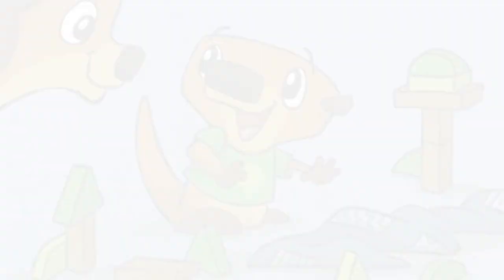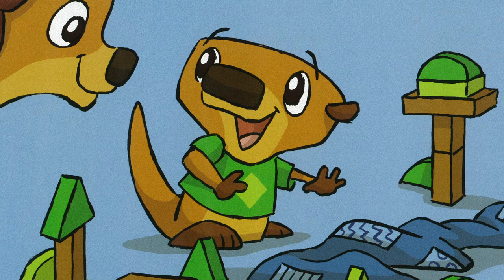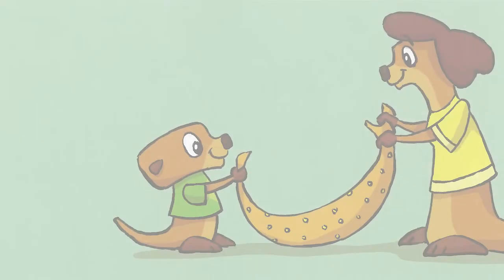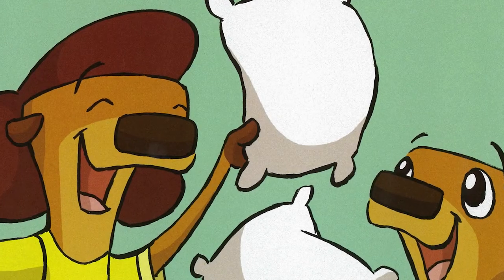Otter Bee scrambled over to his block forest. "I'll cut down my forest and stack the blocks back in the bin. Let's make a game!" Mama and Otter Bee raced to see who could finish first. Then they lined up the stuffed animals from tallest to smallest. They folded the blanket together and Otter Bee put it back on the chair.